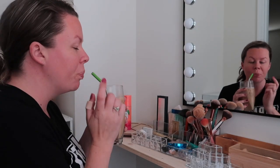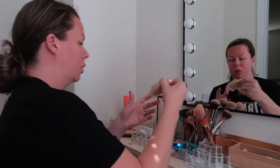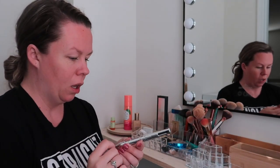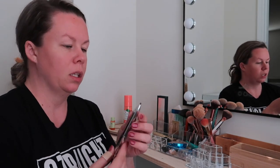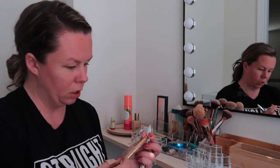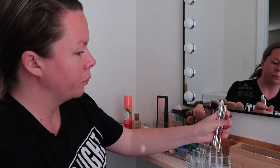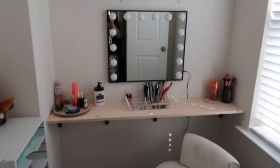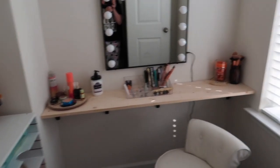I made me a coffee. I found this Benefit brow thing — I really like this, I've been using it a lot for my brows and I've got it on now. I've also been using this Winky Lux brow thing which I've really been loving. Those are the two eyebrow things I'm currently into.